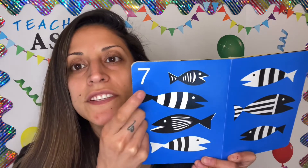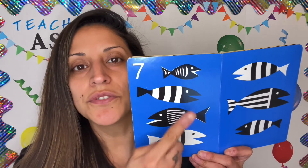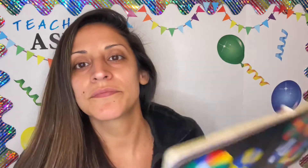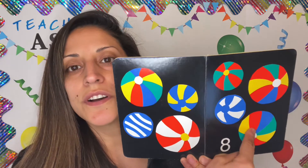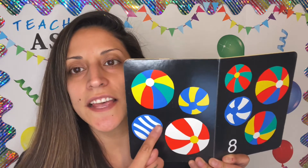And number 7. 7 fish. 1, 2, 3, 4, 5, 6, 7. And number 8. 8 balls. These are circles. 1, 2, 3, 4, 5, 6, 7, 8.